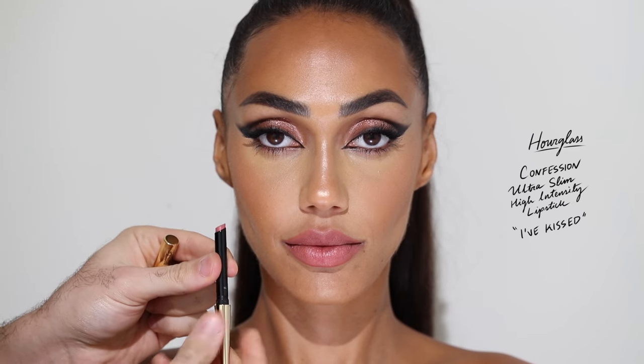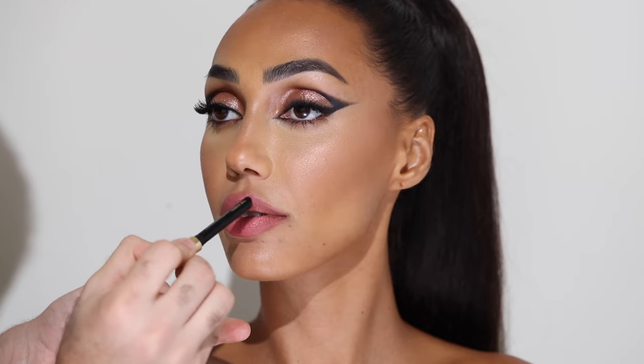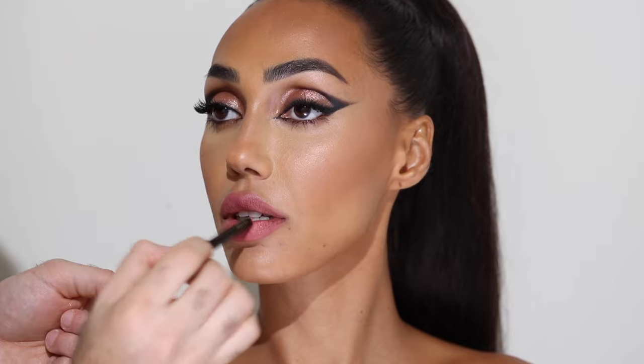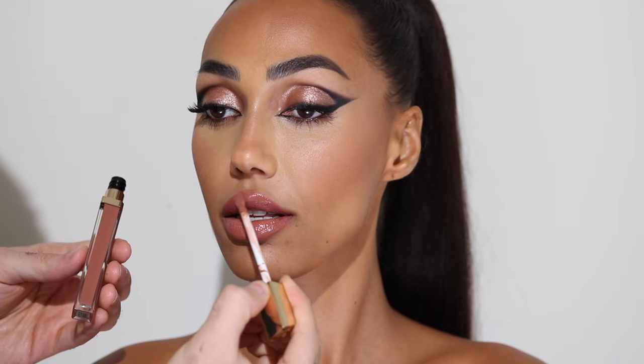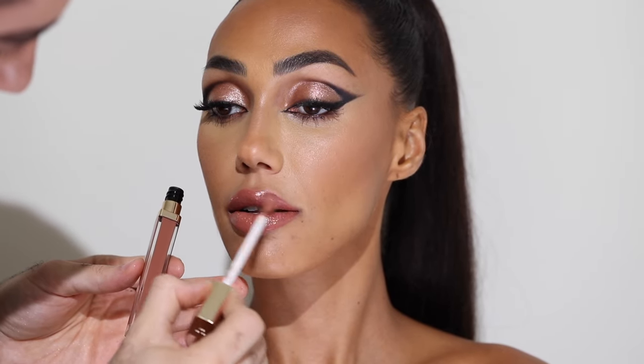For lips I'm taking the Confession Ultra Slim High Intensity Lipstick in the shade I've Kissed. This is a very pink shade, so I'm just tapping it into the lips because I don't want to deposit full color — I want to neutralize it with the gloss later. For gloss I'm taking a neutral beige nude — the Hourglass Unreal High Shine Volumizing Lip Gloss in Provoke. This is such a nice lip gloss and I really love the applicator. I'm applying that gloss all over the lips — a really nude lip ties this look together.